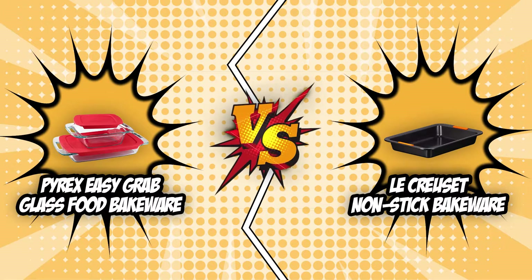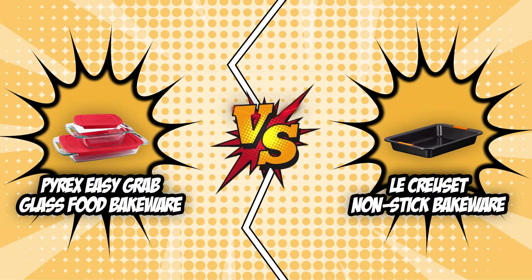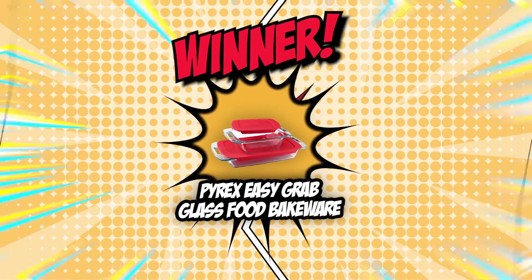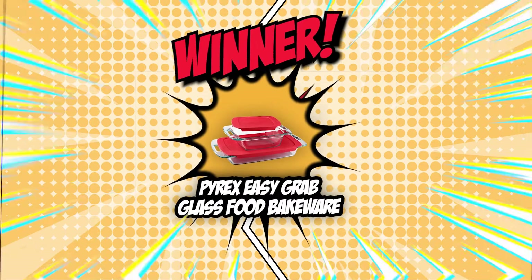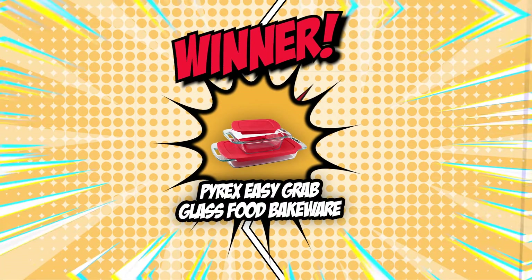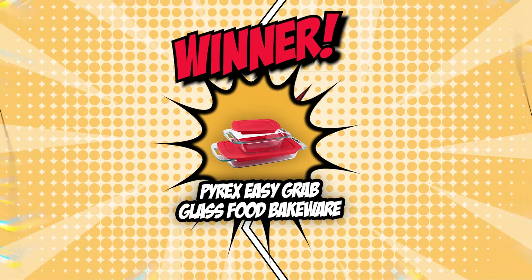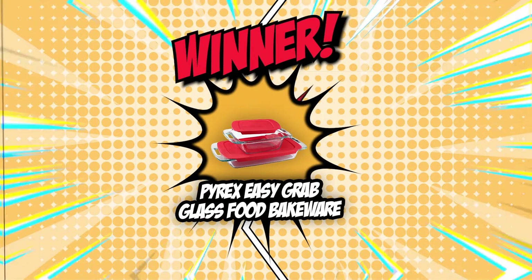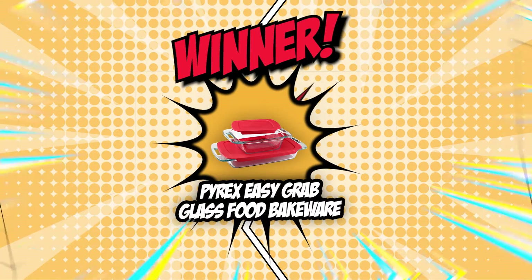Finally, we have come to the end of this battle of bakeware containers between the Pyrex Glass Food Bakeware and the LeCroset nonstick bakeware. Even though it was a very tough fight, the Pyrex Glass Food Bakeware beats the LeCroset nonstick bakeware by a narrow margin of one point. As much as we would like to keep going on about the wonderful features these bakeware pans offer, there can be only one victor today, and the Pyrex Glass Food Bakeware has already claimed its throne, as it waits for yet one more battle with another formidable opponent.